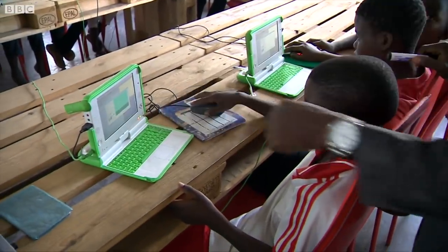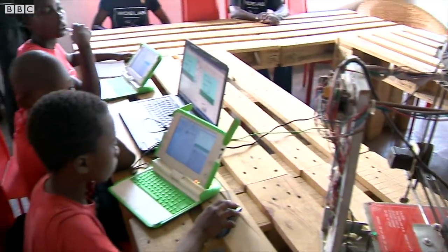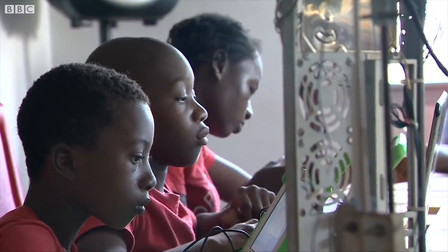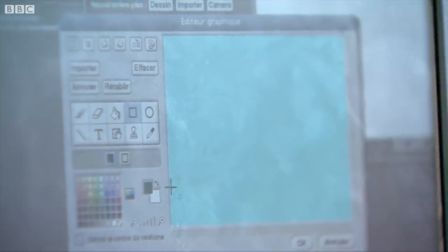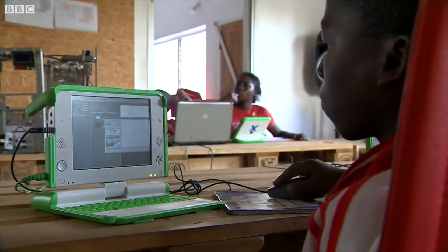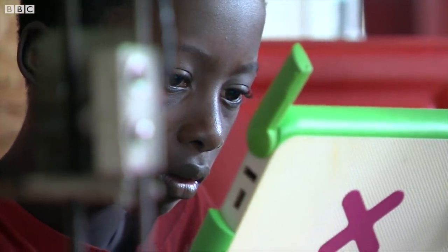Despite these challenges, initiatives are cropping up across the capital, including here where children as young as 10 are learning ways to recycle electronics safely. In a country with limited job opportunities, startups like these could provide Togo with some of the answers to a sustainable technological future. Wahiga Mwaura, BBC News, Togo.